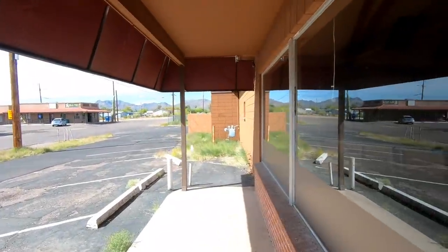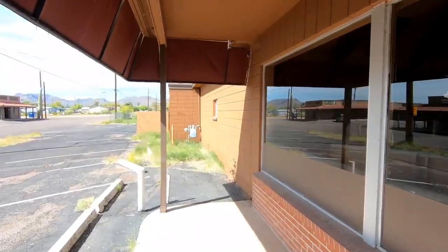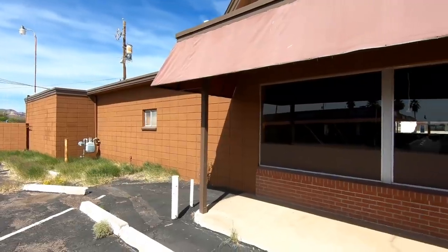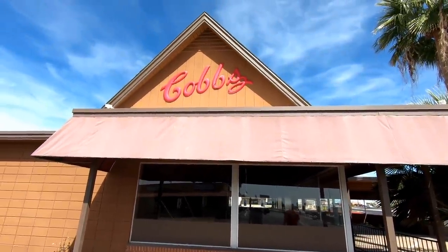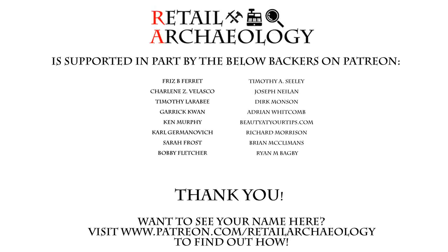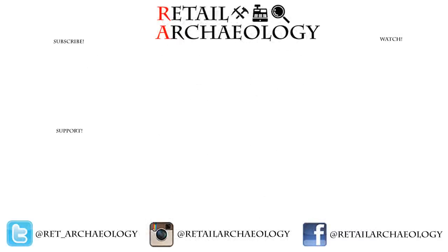Anyway, I hope you enjoyed this tour of an abandoned restaurant and shopping center — we had a lot of fun exploring it. As always, thanks for watching. Head on over to patreon.com/retailarcheology to find out how you can help support the channel. Thanks for checking out my tour of Cobb's Family Dining and Lounge — if you enjoyed it make sure to hit those like and subscribe buttons and follow at the social media links down there, because that's the best way to keep up with what's going on with the channel.